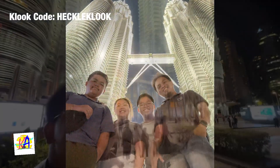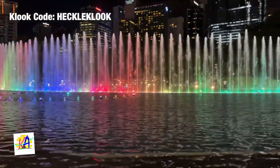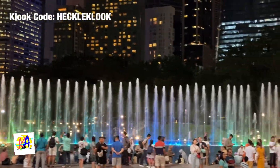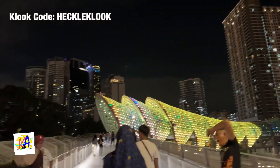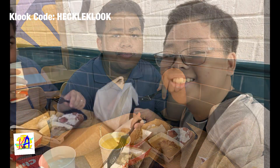At night, we decided to go to Petronas Tower and see its beauty at night. We also watched the dancing fountain show, and then walked across the street to visit the Saloma Bridge. For our dinner, we headed to Jollibee in Bukit Bintang.